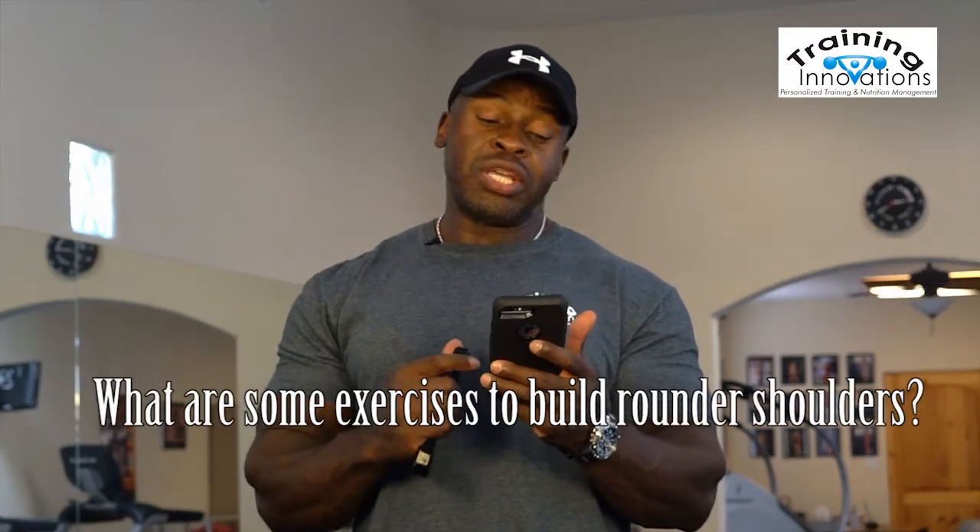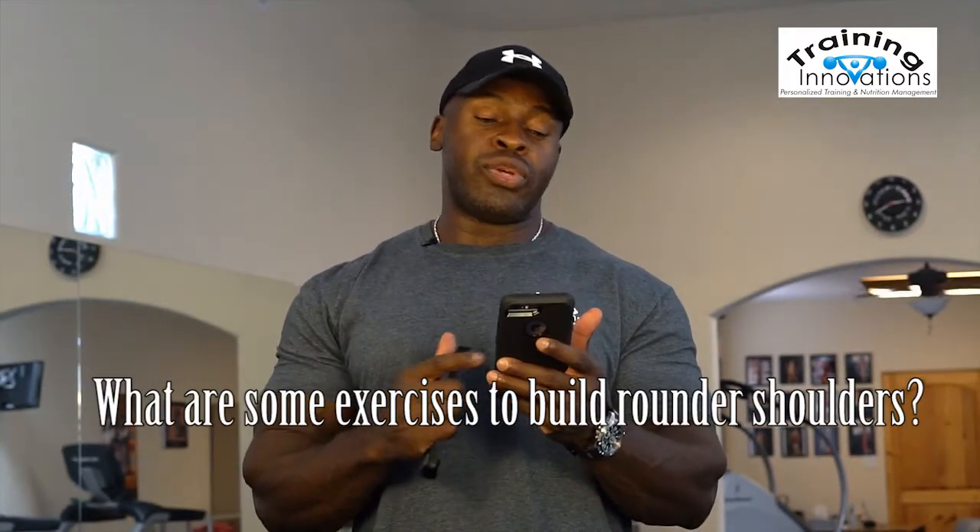Our second question of the day comes from Jill of Albuquerque, New Mexico. Jill is asking if I have an exercise she can use to build rounder shoulders. I actually have three exercises — a giant set that I use for my clients to help them build better shoulders, that I'm going to share with you today.